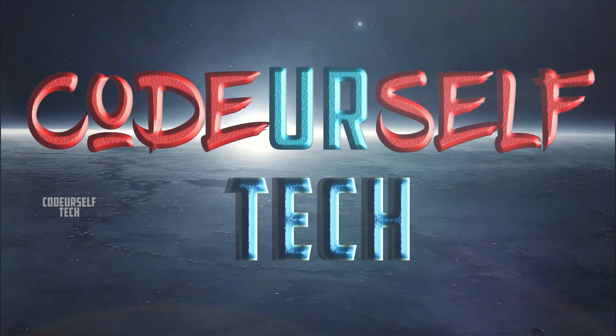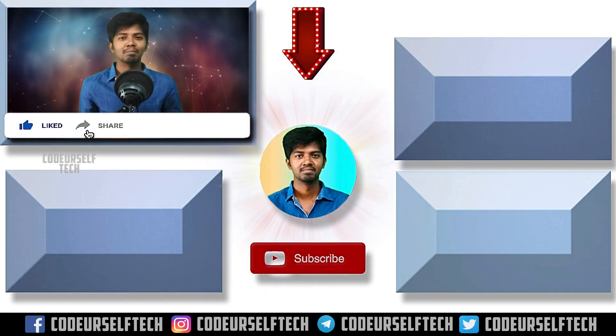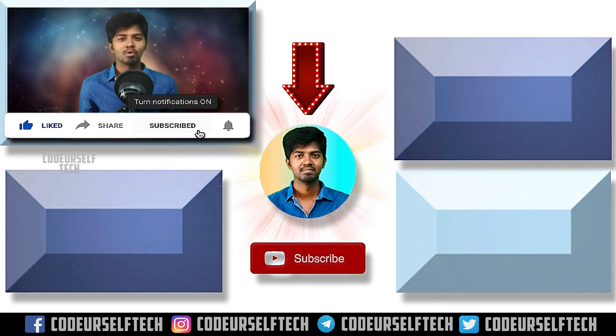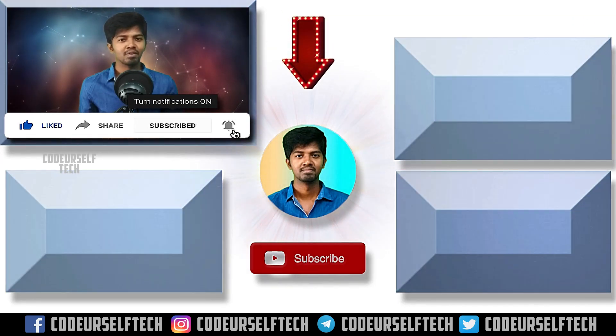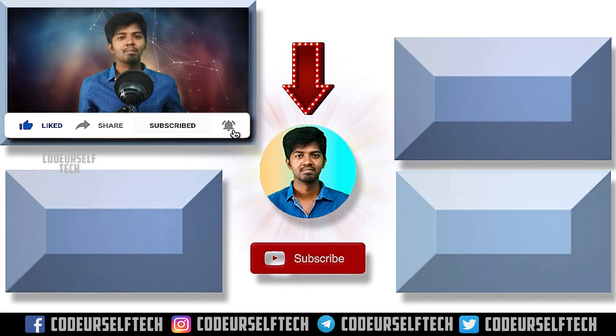Thank you for watching. If you liked the video, like, share, subscribe, and click the bell icon to get more updates on technology every day. Stay informed and go ahead, my friends.